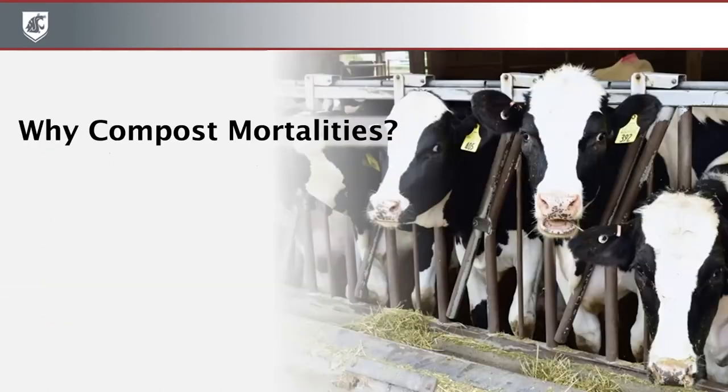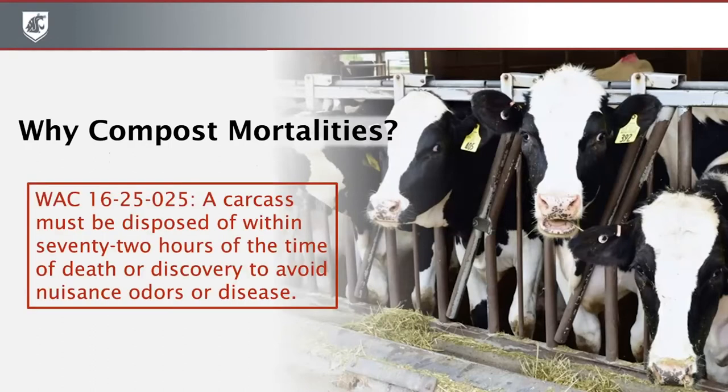Let's begin with why one would compost livestock mortalities. If you have livestock, at some point you are likely to have some dead livestock, and that body needs to be dealt with very quickly to avoid odors or spread of disease. Composting is a viable option for many of these mortalities. Depending on where you are, you might have options for burial, rendering, and landfilling. Let's hear from a couple of our producers about why they choose composting.